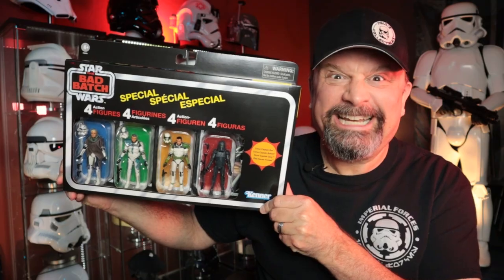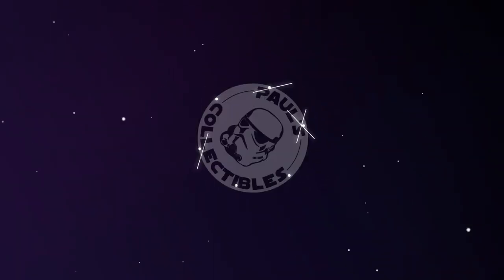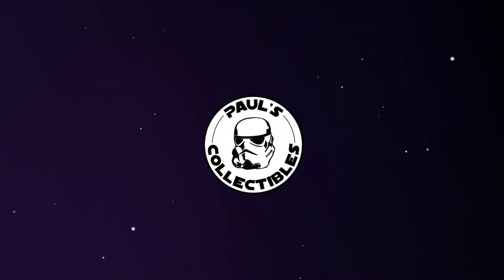How does the old saying go? Better late than never. Let's get into this. Welcome to another episode of Paul's Collectibles. Thanks for joining me today. It's good to have you.